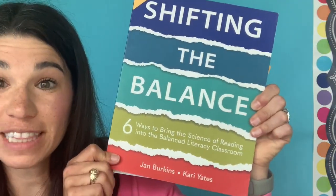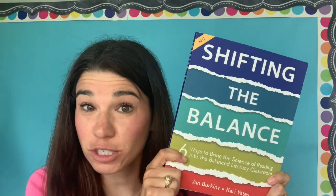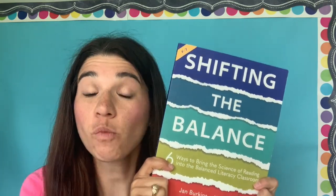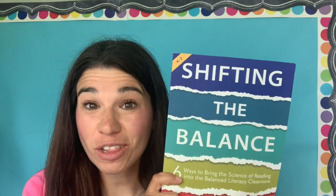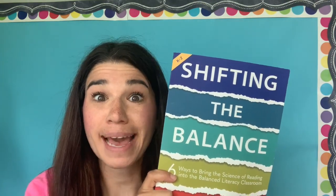The first book suggestion is called Shifting the Balance, by Jan Birkins and Carrie Yates. If you are looking for a soft place to land, a grace-filled approach as you are shifting away from balanced literacy and towards science of reading research and wanting to incorporate that into your classroom, this is a great book for you. It shares all about simple, small things you can change in your classroom that will make a big difference.